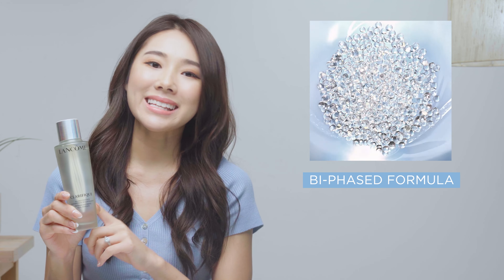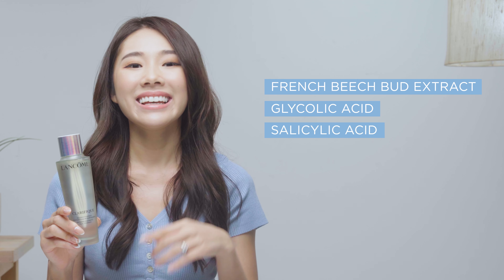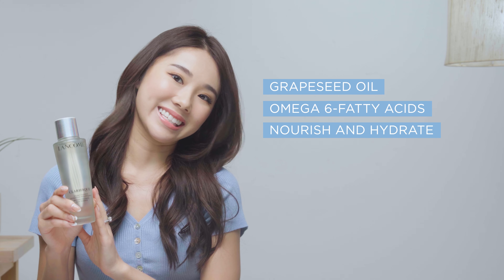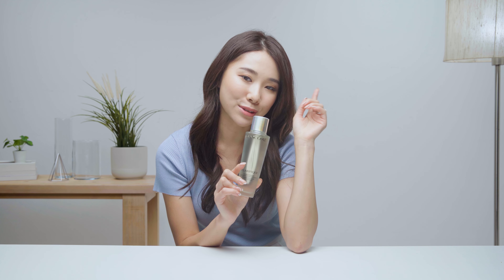The Clarifric Dual Essence has a bi-phase formula which comprises a clear active essence infused with French beech bud extract, glycolic acid, and salicylic acid that works on gentle exfoliation on the outermost layer of the skin, and a lipid oil essence infused with grapeseed oil that is rich in omega-6 fatty acids to help nourish and hydrate the skin. With this unique formula, my dry skin feels comfortable even after using it daily.